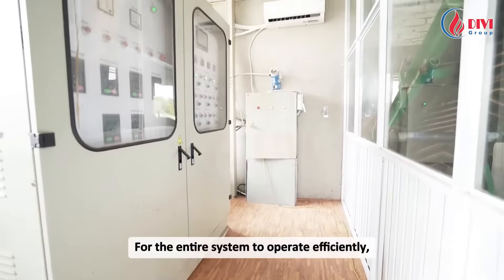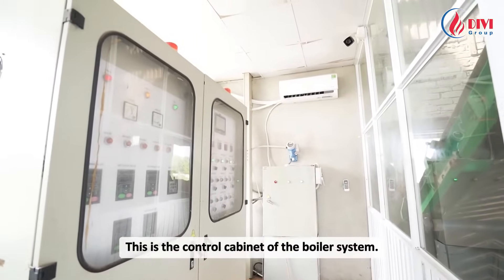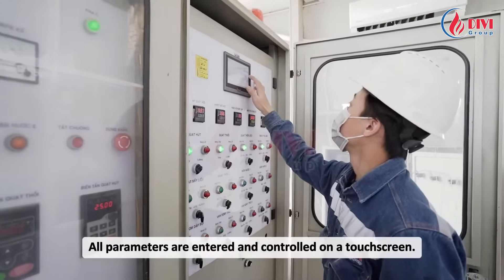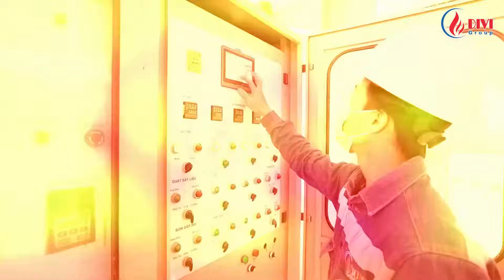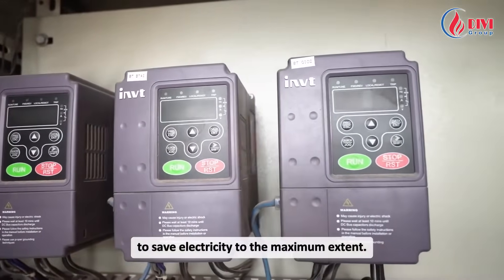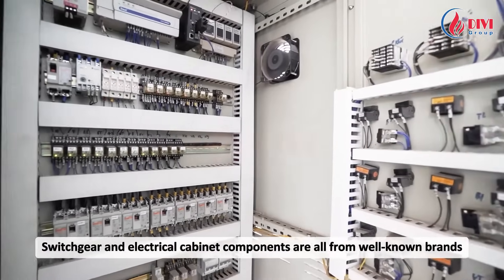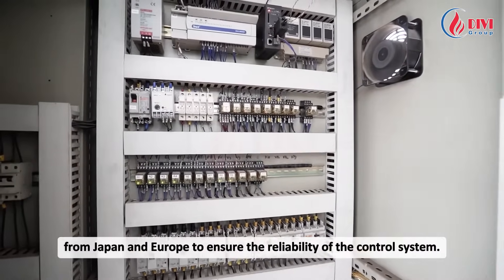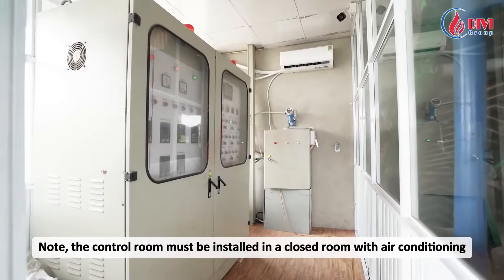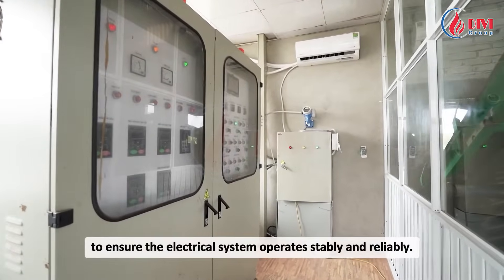For the entire system to operate efficiently, we must have a professional control system. This is the control cabinet of the boiler system. All parameters are entered and controlled on a touch screen. All motors are equipped with variable frequency drives to save electricity to the maximum extent. Switchgear and electrical cabinet components are all from well-known brands from Japan and Europe to ensure reliability. The control room is installed in a closed room with air conditioning to ensure the electrical system operates stably and reliably.